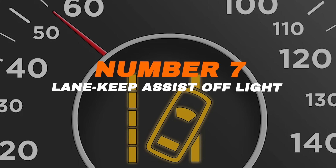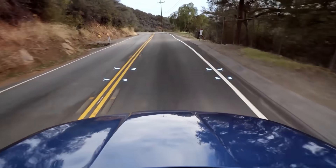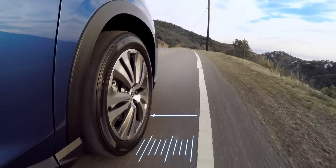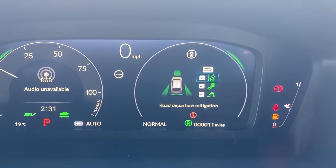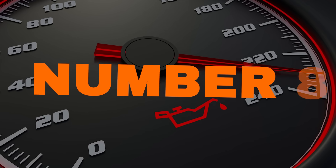Number seven: lane keep assist off light. This light means your lane keep assist system is turned off or not working. Lane keep assist uses cameras to track road lines — if you drift too close to an edge, it warns you or gently steers you back into your lane. When this light is on, the system won't help keep the car centered. Check your settings, and if it's not off by choice, have it inspected. Lane keep assist adds an extra layer of safety; make sure it's active when needed.